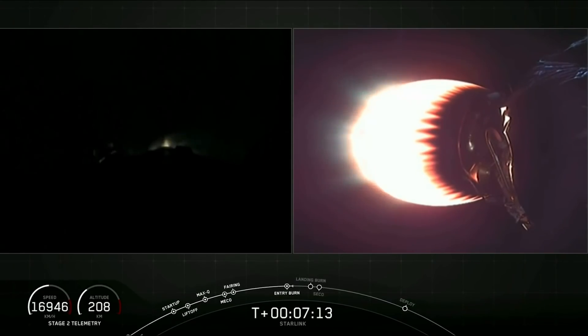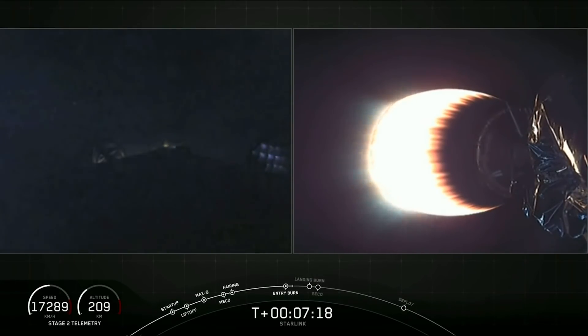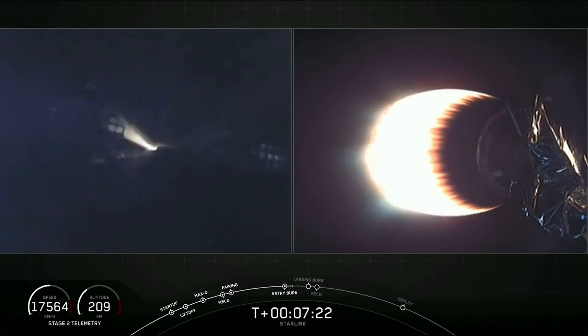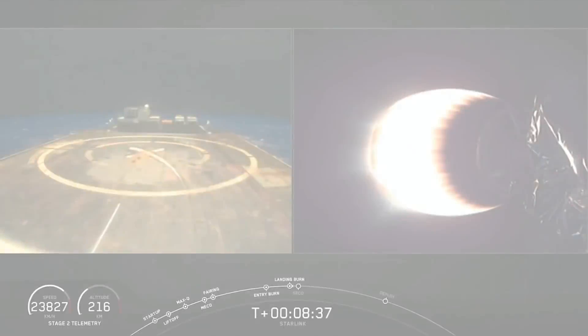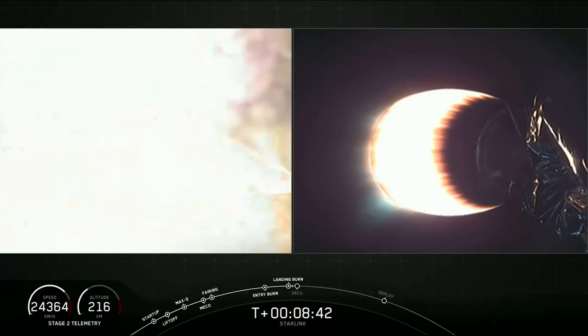Confirmation that the stage one entry burn is complete, as well as stage two still looking nominal. You heard that call out. Landing legs have deployed. Stage two FTS has saved.